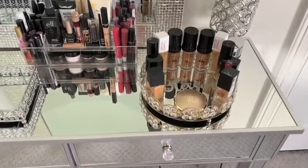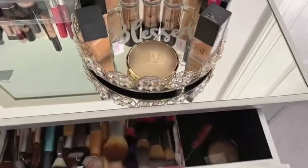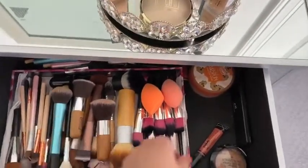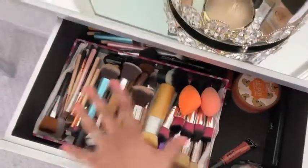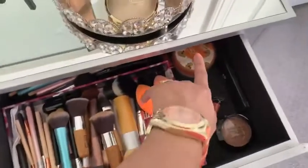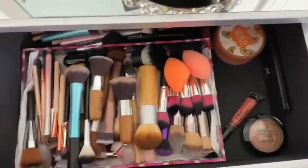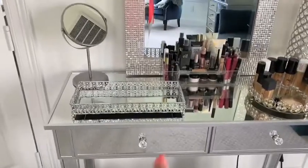Going into the two drawers — the first one has a tray inside where I keep all the brushes I'm currently using, plus my airspun powder and a few knickknacks. The drawer knob is a beautiful crystal knob — really cute.